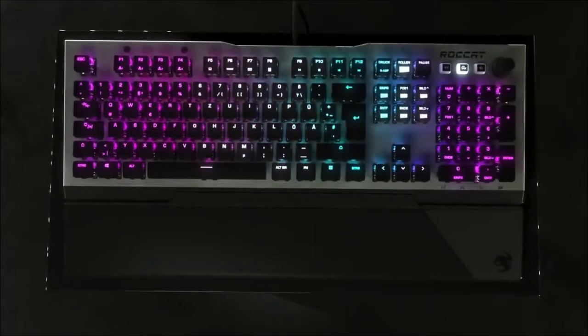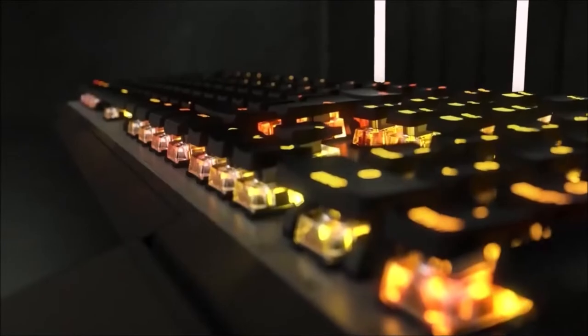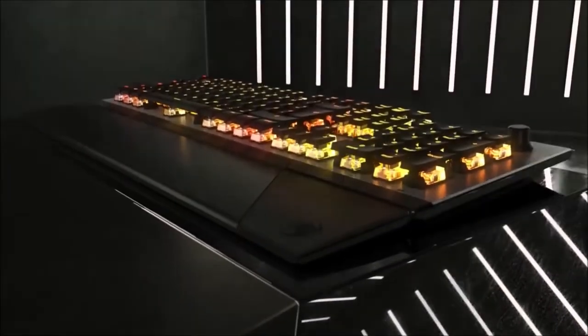This keyboard is perfectly able to compete with the Corsair K70 MK2. It has the same defects — lack of macro keys — and sports the same benefits: comfort, responsiveness, and design. Its software suite can be improved and its price is a tad high, but given the opportunity, I would pick this one.